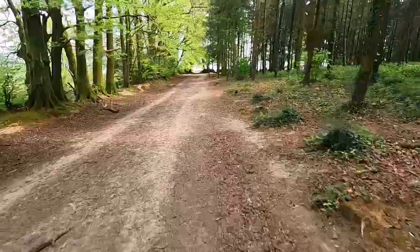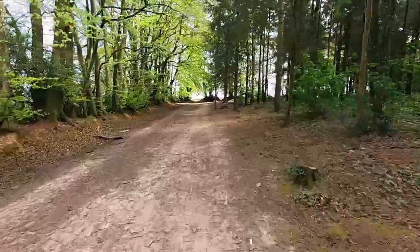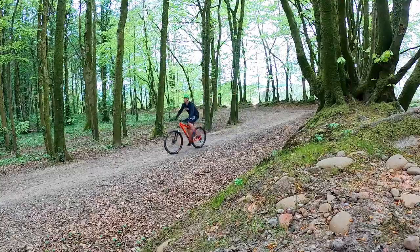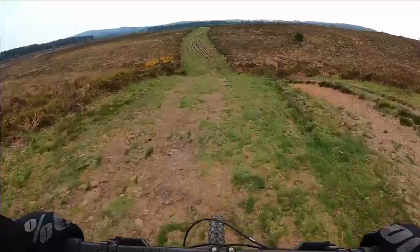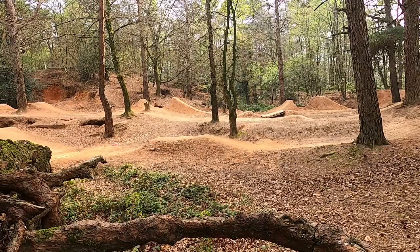Hey guys, welcome back to the channel. Today I've decided to take some of my own advice and we are going out in search for some new trails to ride. We are going to explore a local riding area that I've been wanting to visit for a while now. It's known for a wide range of cross-country and woodland riding, as well as having a number of locally built trails and jump lines.